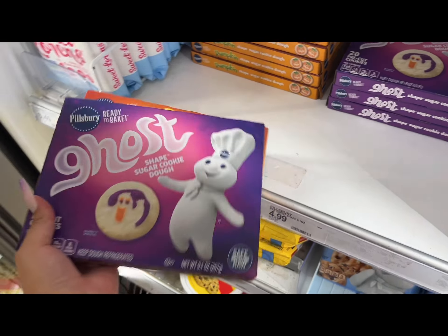So you guys, that's it for this video! I hope you enjoyed seeing all the cute finds at Target — all the fall stuff. Definitely check out Target, they have a lot of cute things. I hope you enjoyed watching this — definitely subscribe down below, like this video, comment, I would love to interact with you guys. Until next time, bye!